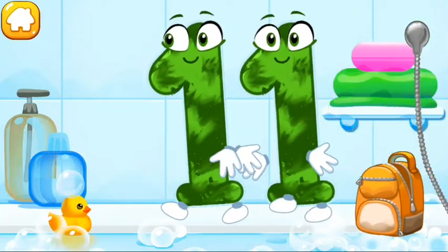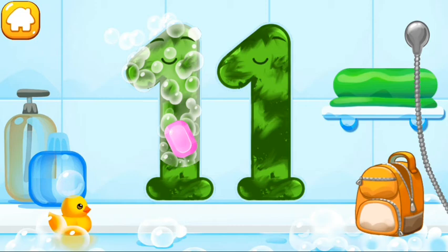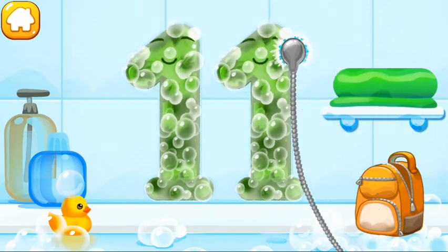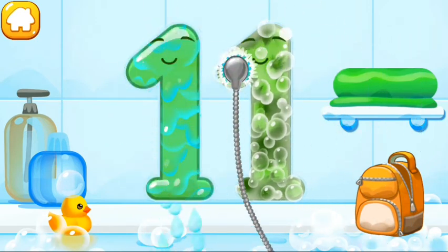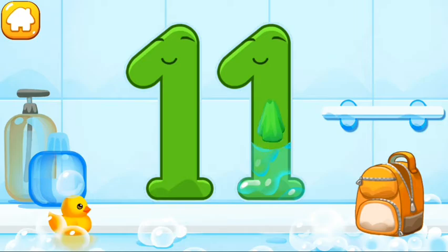Wash the number 11. First, apply soap on the number. Wash away the soap with water. Wipe the figure with a towel. Beautiful!